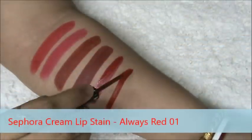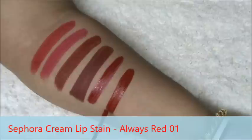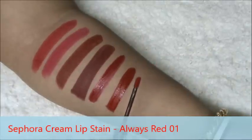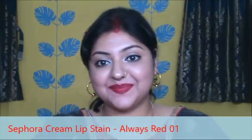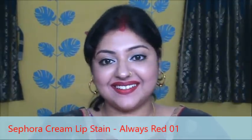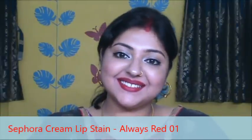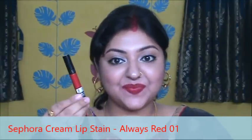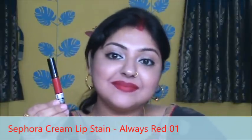This is Sephora Cream Lip Stain in Always Red. It is one of my favorite red shades among all. This is a liquid matte lipstick so it tends to get dry on your lips, so you have to moisturize your lips well before applying it. But it is matte proof and transfer proof so it stays for a really long period of time. This is a true red color, I just love this shade.